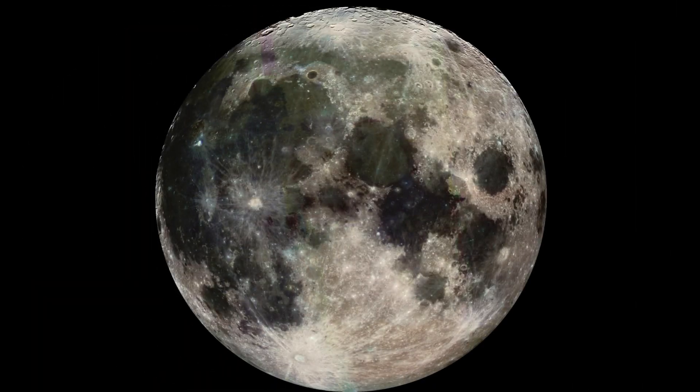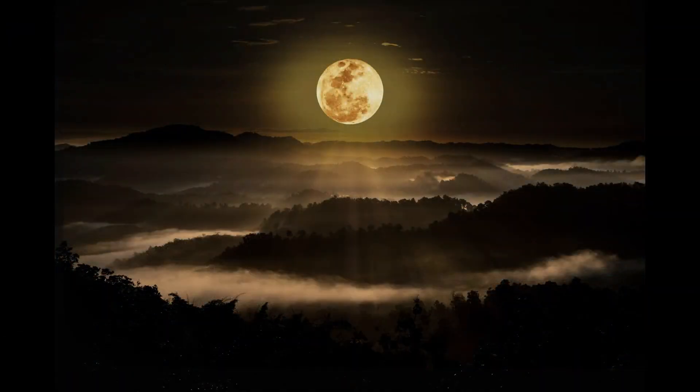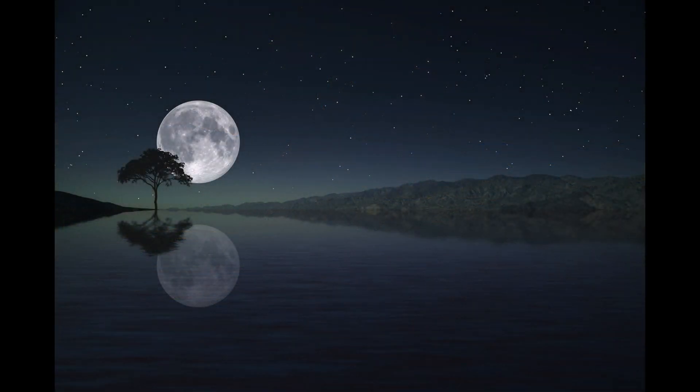Moon. The Moon is Earth's only natural satellite and is the fifth largest moon in the solar system, with a diameter of about 3,476 kilometers, or 2,159 miles. The Moon is a much-studied object and has a surface full of craters and impact scars. The Moon's diameter is about one-quarter the Earth's diameter, which makes the Moon the largest satellite in the solar system in terms of proportion to its planet.